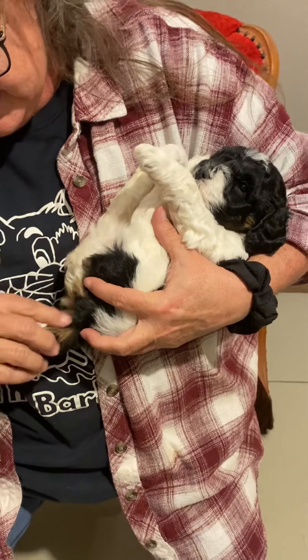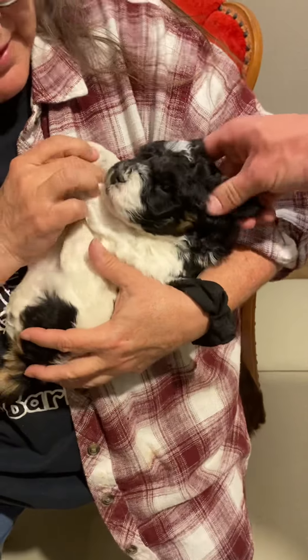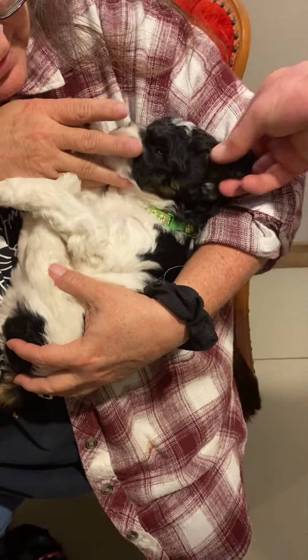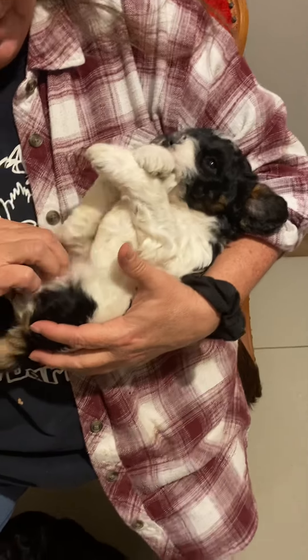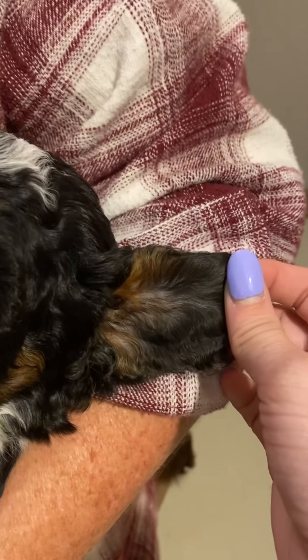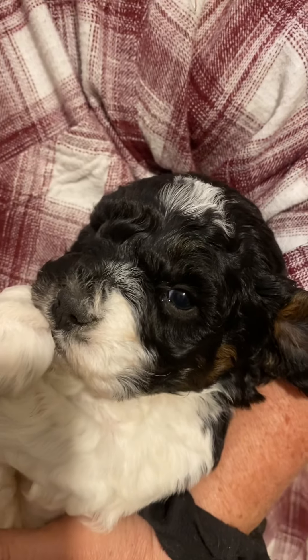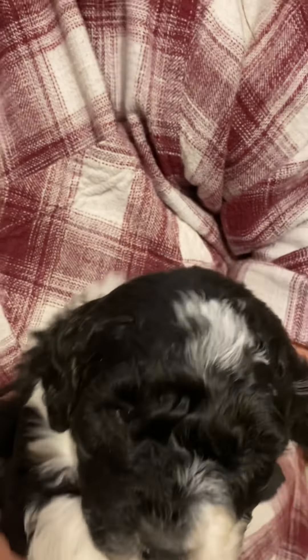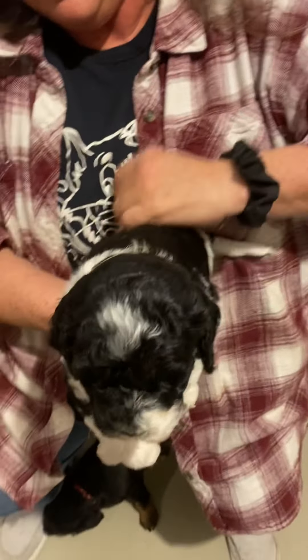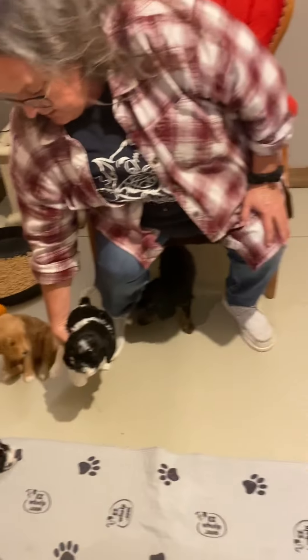All right, that is our Coco Cuppie. This is the lime green male — 4.3 pounds. Look at this guy. He has lots of furnishings and a really nice super wavy coat. You can see all of his furnishings coming in on his legs. Nice little curl coming in on his legs as well. I think he's going to have a really nice shaggy wavy coat.